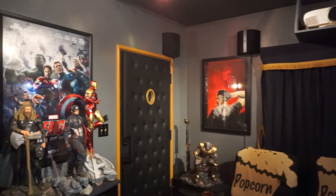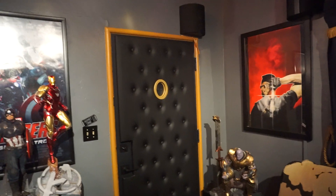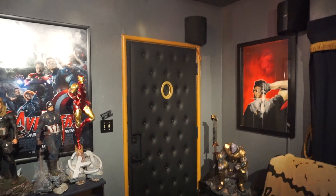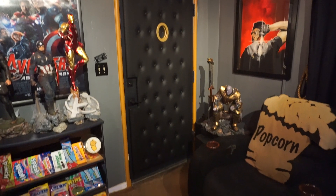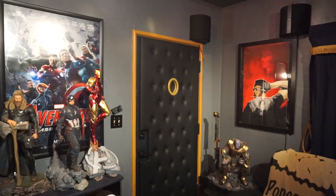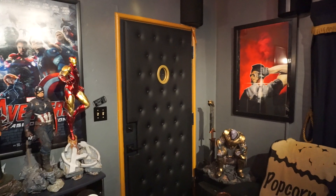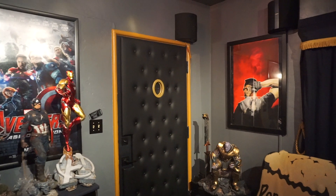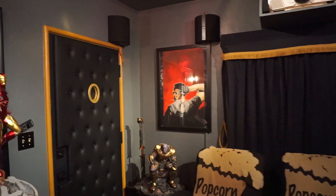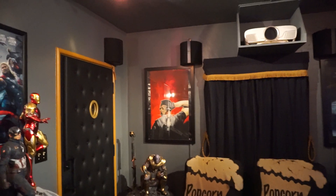Over here with the door — if you remember from the last video, there was a red velour rope, a ticket, and a letter marquee. Those have now been replaced with a tufted door panel that I purchased from HT Mart — a great site for shopping for home theater decor, furniture, and seating. I finally got the door looking the way I want it, with the peephole as well. It's really giving me the movie theater vibe and I think anyone who adds that to their room would really like the way it makes the room feel.